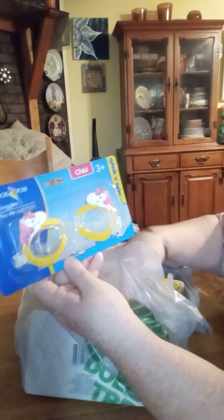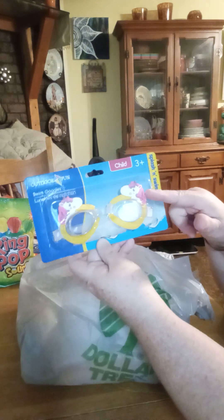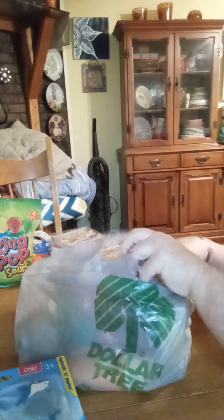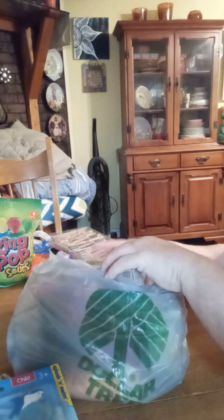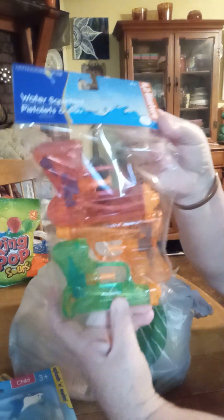Since they have a pool, I've got them little goggles for their pool. We've got a unicorn. We've got a sharky. We've got squirt guns. There's three in the pack.